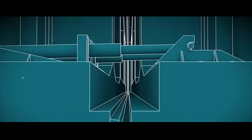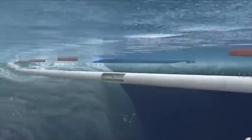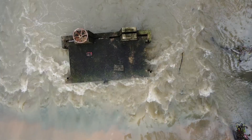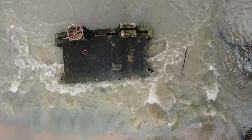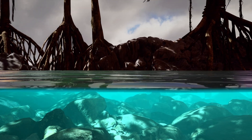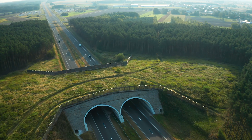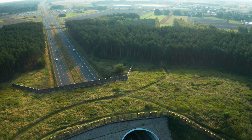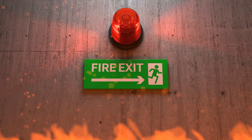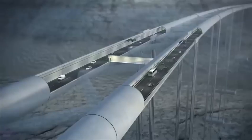Once aligned, hydraulic jacks pull the segments together, compressing a rubber gasket that forms an initial watertight seal. Later, the internal water is pumped out to create a pressure differential that locks the joint even tighter. It's elegant, it's risky, and it's happening 40 metres below the waves of the Baltic Sea. The Fehmarn Belt Tunnel includes a two-lane highway in each direction, two electrified rail tracks, emergency exits and ventilation systems — all inside a single submerged structure.